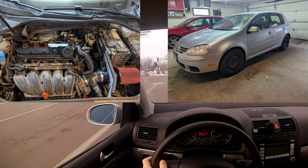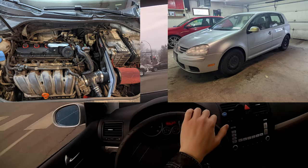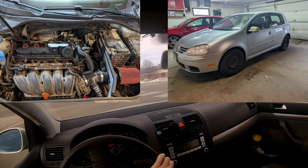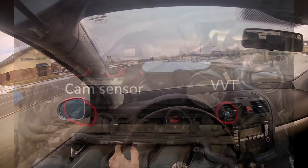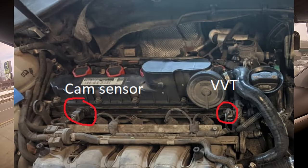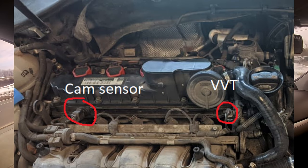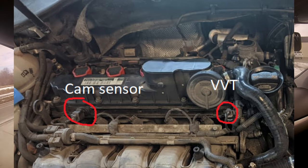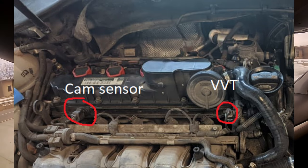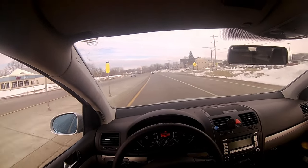She purchased this with about 175,000 miles. It had rusty fenders and two check engine light codes. The fenders were fixed with VW's 12-year rust warranty. As for the check engine lights, it was a camshaft position sensor and a variable valve timing solenoid issue. Neither of these kept the car from driving, but a little extra oomph was available after they were replaced. These are both right on top of the engine and super easy to replace — you can do both of them in under 10 minutes. Every part that's been replaced on this car, besides two, are an extremely common maintenance item on these motors.